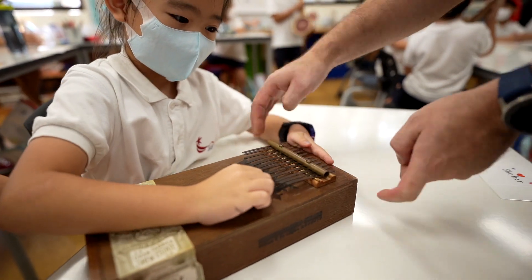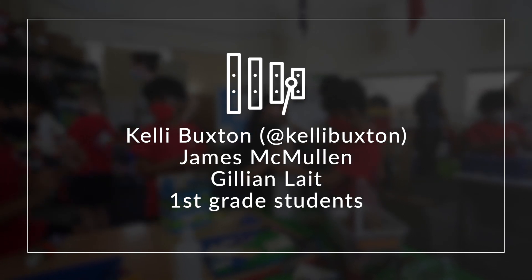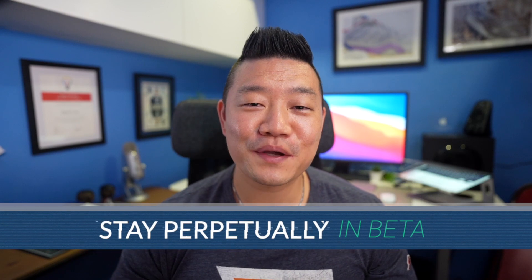Thank you so much for watching. I want to give a special thanks to the following people for making this experience possible. Please hit the like button if you enjoyed this video and subscribe to the channel for more project-based learning videos like this. Until next time, stay perpetually in beta and I'll see you on the next one.